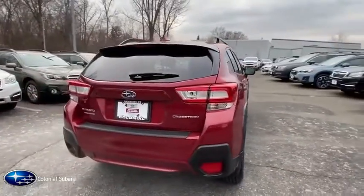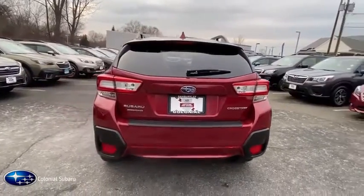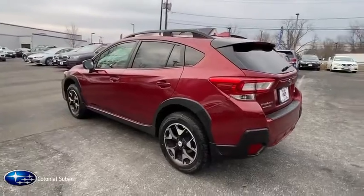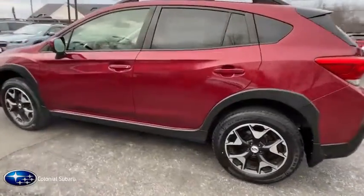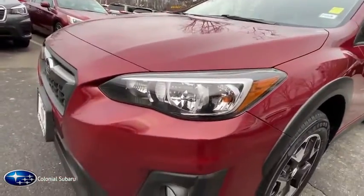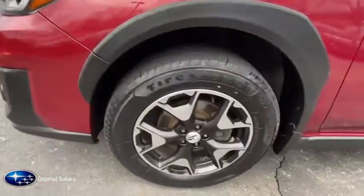The all-wheel-drive Crosstrek pulls in the best parts of the award-winning Impreza and adds the details to give this crossover a bit of style among a sea of boring. And since it's a Subaru, you know the Crosstrek is built to last. This vehicle has less than 40,000 miles.